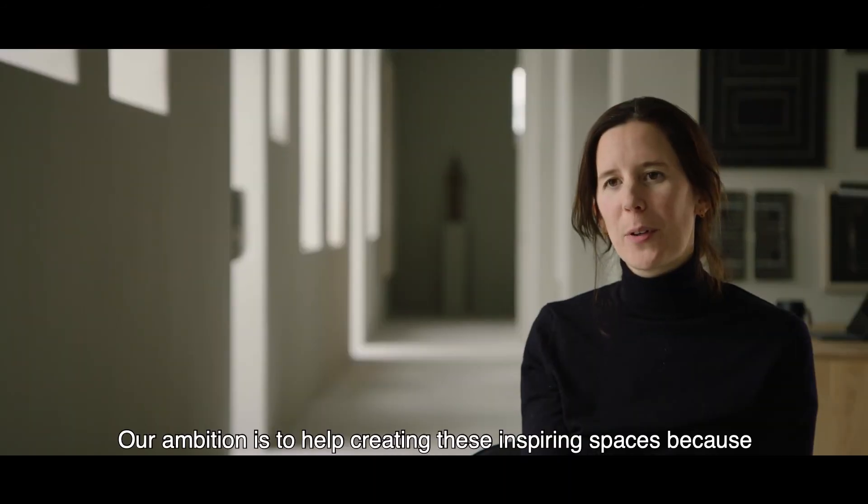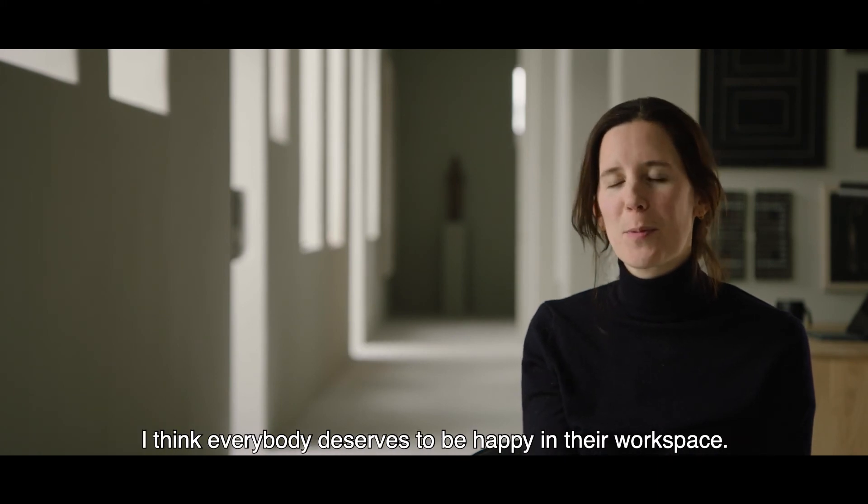Our ambition is to help create these inspiring spaces, because I think everybody deserves to be happy in their workspace.